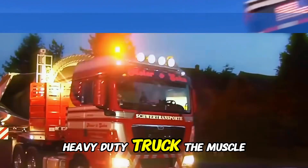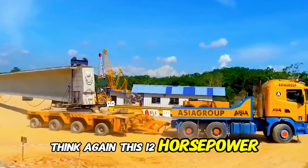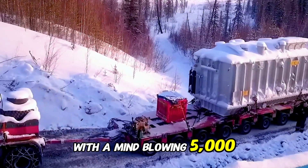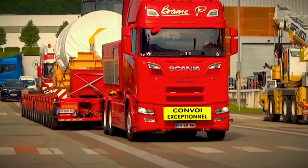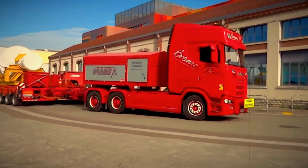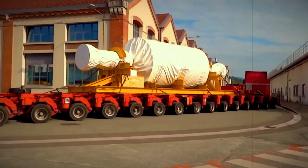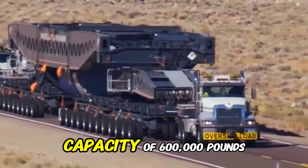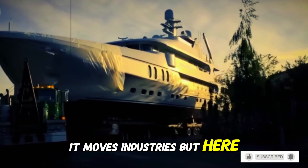Heavy-duty truck — the muscle truck. If you think regular trucks are powerful, think again. This 1,200-horsepower beast is built for one purpose only: hauling the impossible. With a mind-blowing 5,000 pounds per foot of torque, it generates enough force to tear asphalt if not handled properly. It has a maximum load capacity of 600,000 pounds, meaning it does not just move cargo — it moves industries.